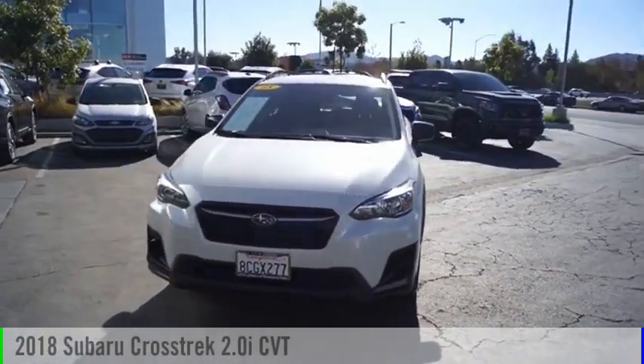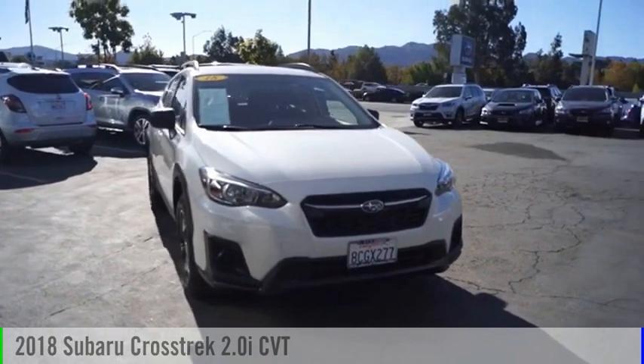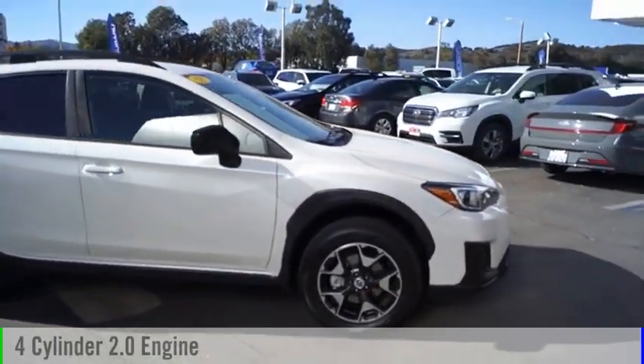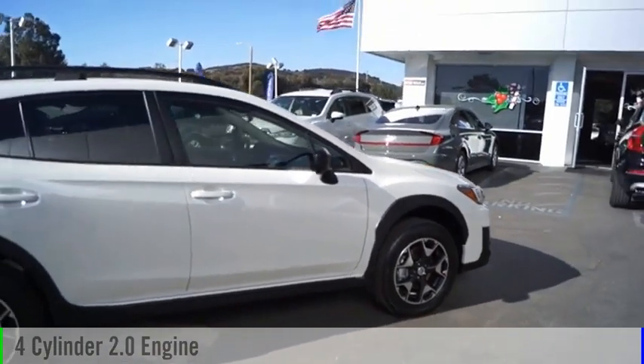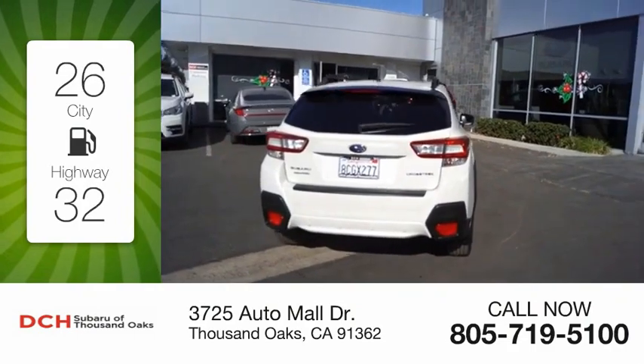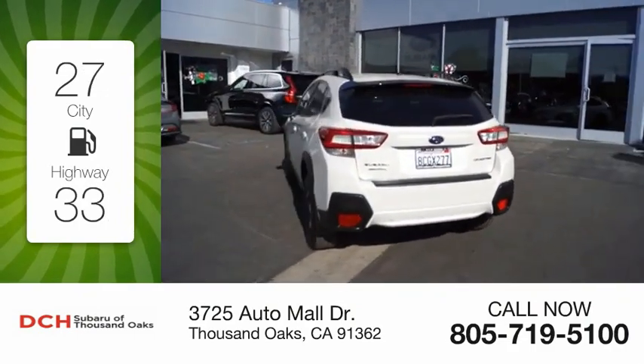Take a ride in the 2018 Crosstrek. This vehicle is powered by an all-wheel drive four-cylinder 2.0-liter engine and comes with a continuously variable transmission. Great fuel efficiency saves you money by requiring fewer trips to the gas station.